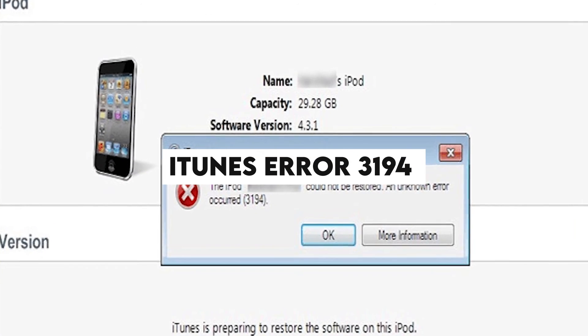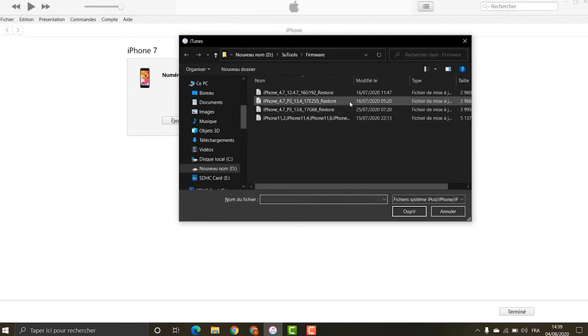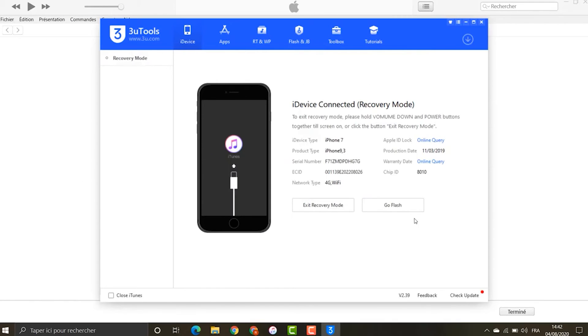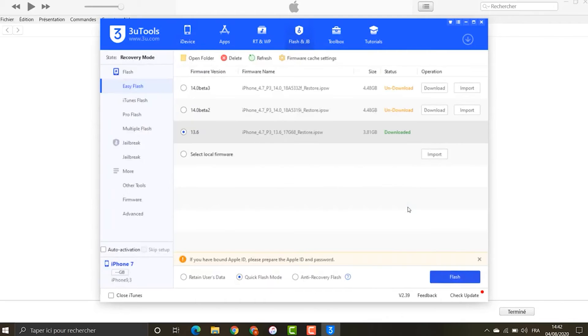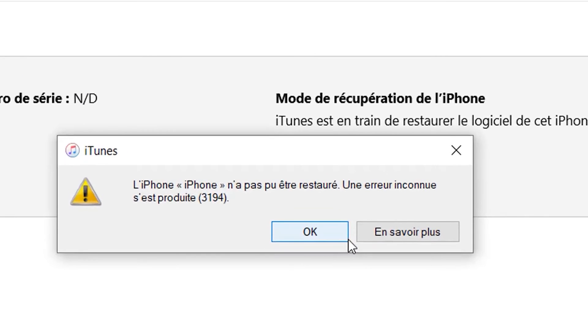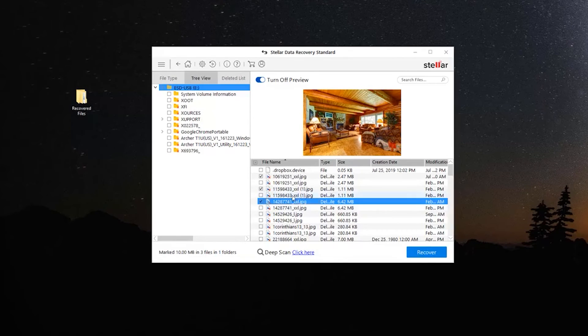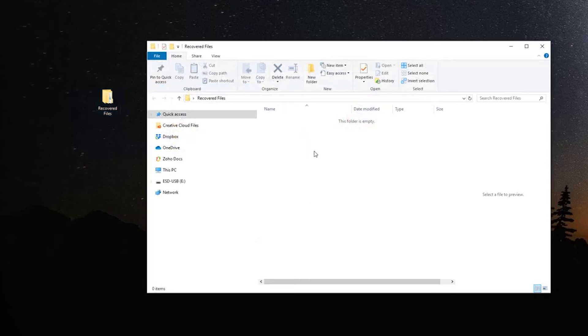iTunes Error 3194. You encounter iTunes Error 3194 when trying to restore or upgrade your iPhone. It is often due to the wrong firmware version, an iOS version not approved by Apple, or using a jailbreak utility to upgrade the iPhone. This can be fixed by making changes within the host files of your system. You can also do a factory reset to fix iTunes Error 3194. In case of data loss and absence of backup, use Stellar Data Recovery for iPhone to recover all lost data.